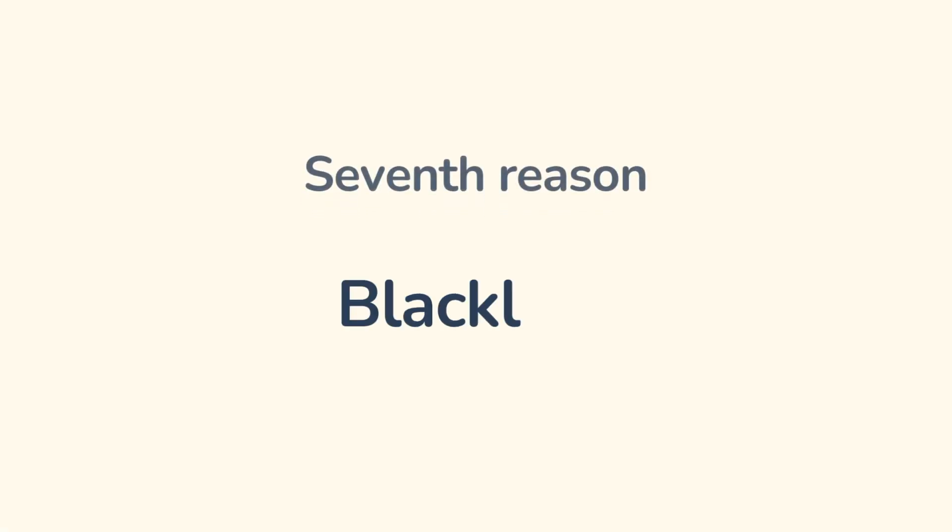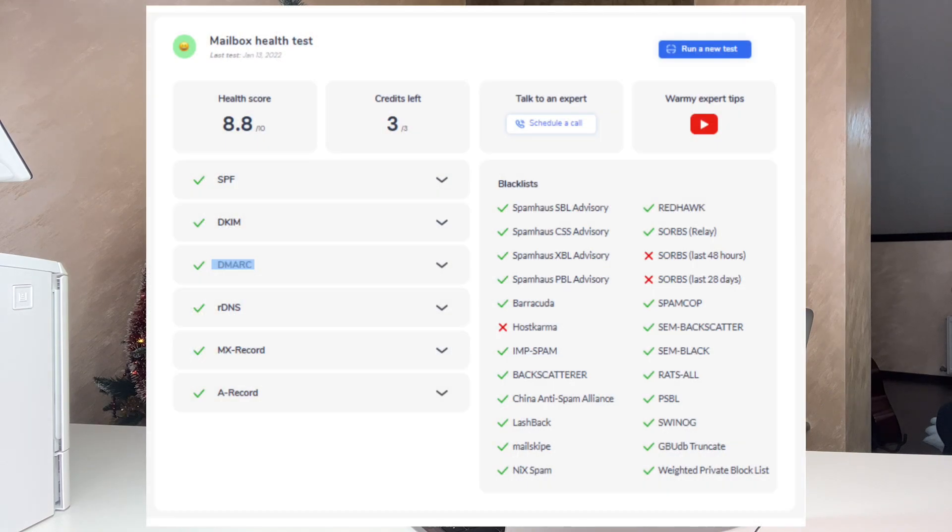Reason number seven: blacklists. If your IP address is blacklisted by spammers, your emails will definitely go to spam. We have an email deliverability check that will show you if your domain is blacklisted. Wormy will also help you improve the reputation of the domain so your email is excluded from these lists.